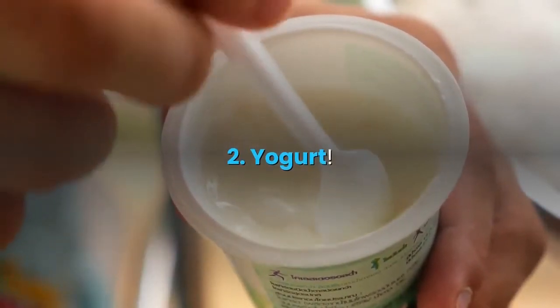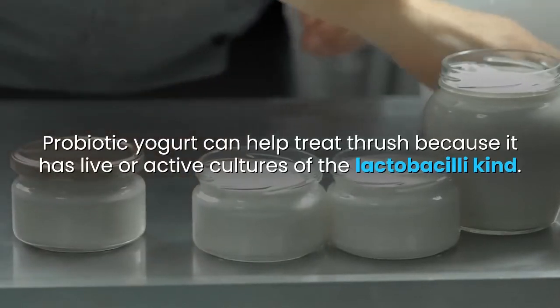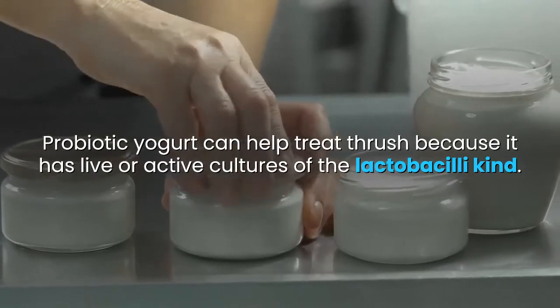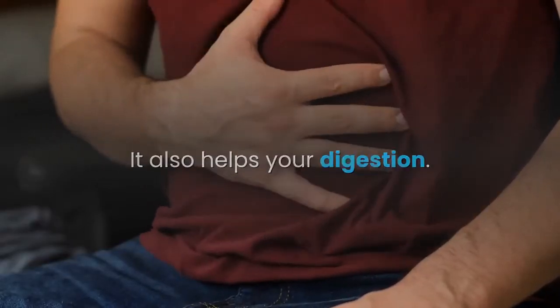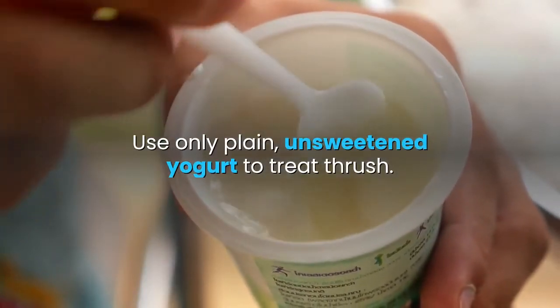2. Yogurt. Probiotic yogurt can help treat thrush because it has live or active cultures of the lactobacilli kind. It also helps your digestion. Use only plain, unsweetened yogurt to treat thrush.